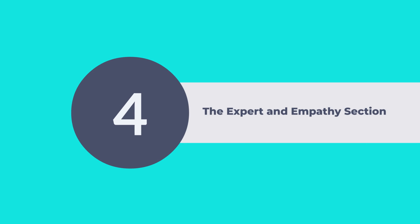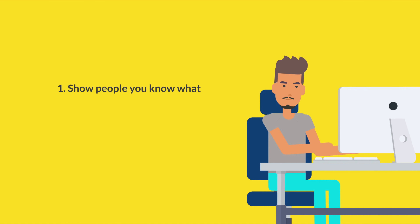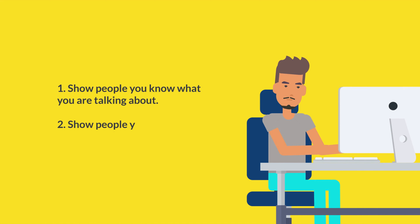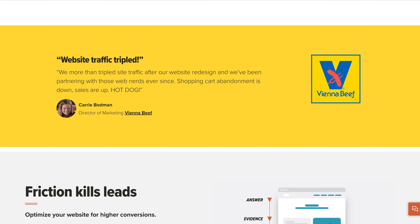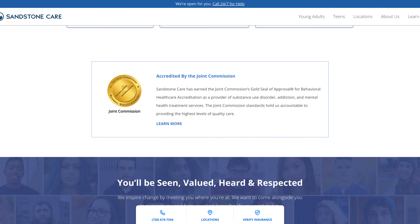Next is the expert and empathy section. This section has two goals: show people you know what you are talking about, and show them that you understand their struggle. To show authority, you can display logos of brands that you've worked with, mention where your product or service has been featured, or show testimonials or briefly explain your credentials. To build empathy, revisit the struggle your customer has experienced or any of the problems from the previous section in different wording.